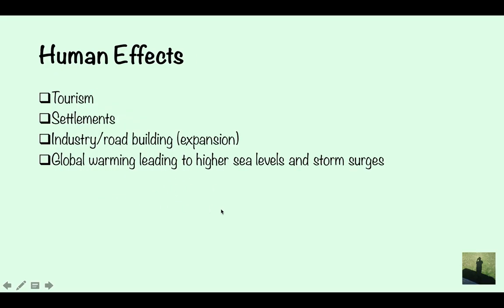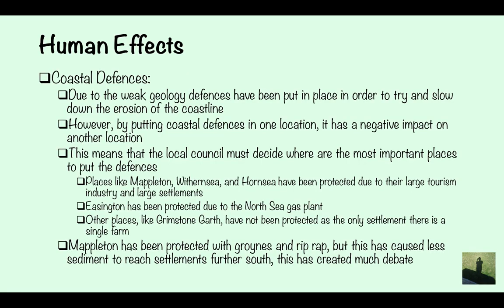Human effects on the Holderness Coastline include tourism, settlements, industry and road building, which are all expanding. Global warming is leading to higher sea levels and storm surges — large unexpected waves coming and attacking the coastline.